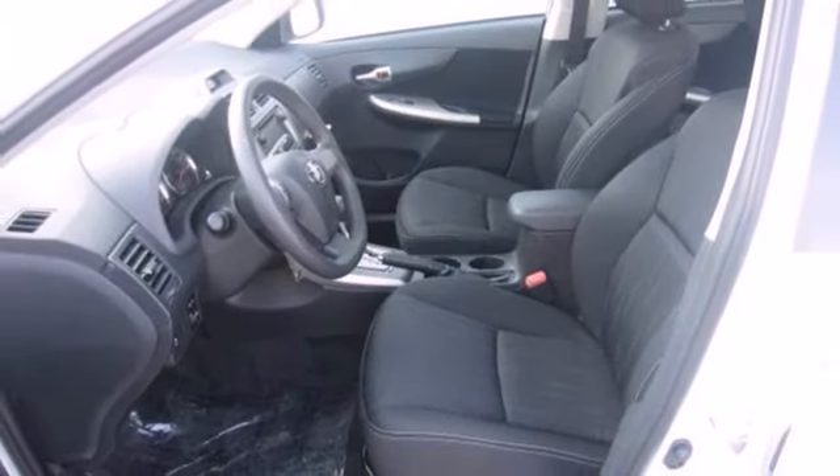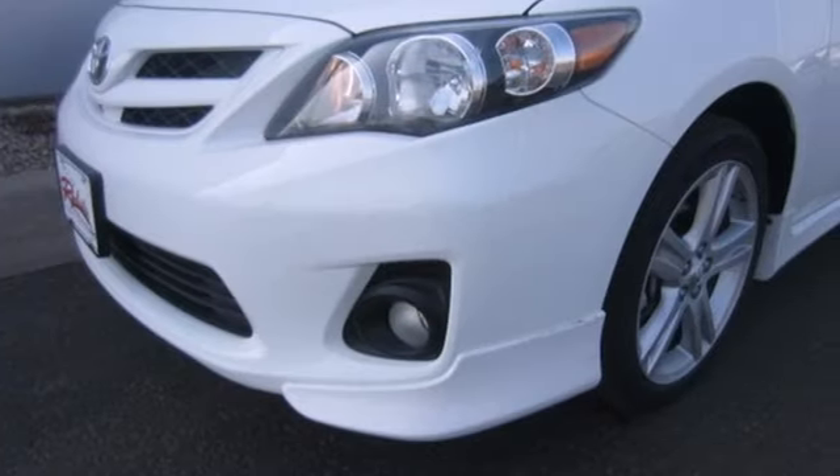Affordable and consistent, the Corolla is ready for you. Take it for a test drive today.